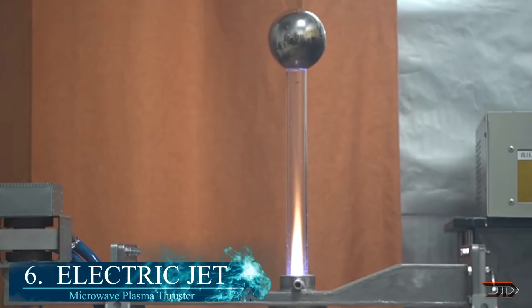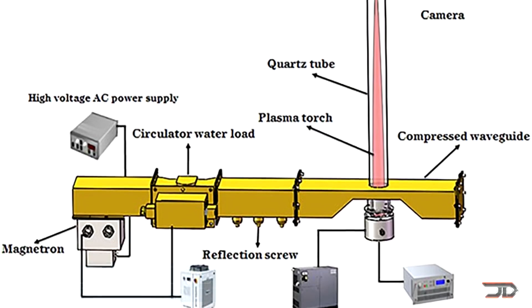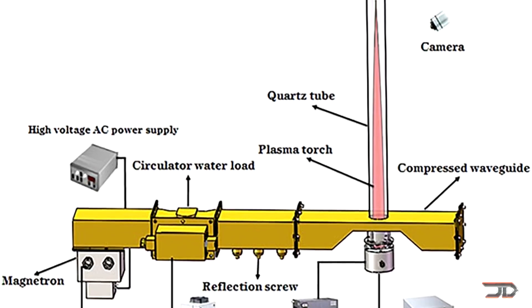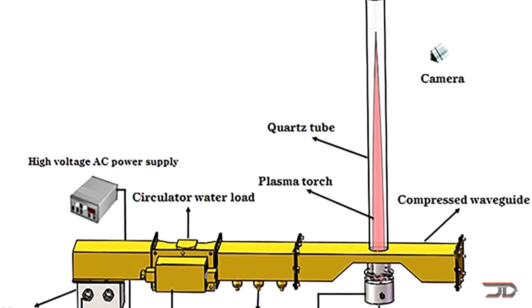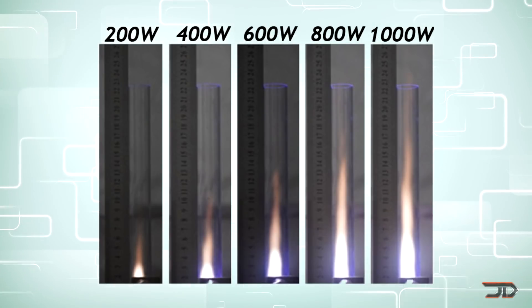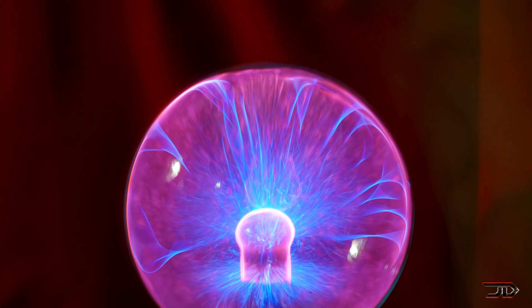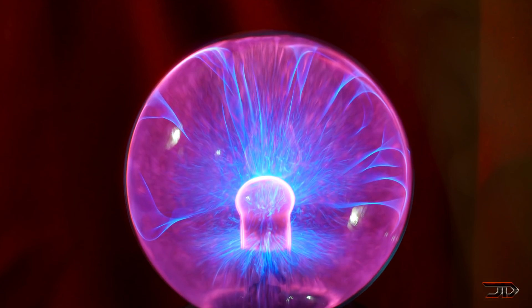That's number 6, the Electric Plasma Engine. Wuhan University has come up with a very intriguing engine which does not require fossil fuels. It instead utilizes microwaves to energize compressed air into a plasma state, and then it expels it like a jet. These thrusters can produce 28 newtons per kilowatt, so it is considerably better than an ion thruster, but we have to keep in mind that this only works in the air.